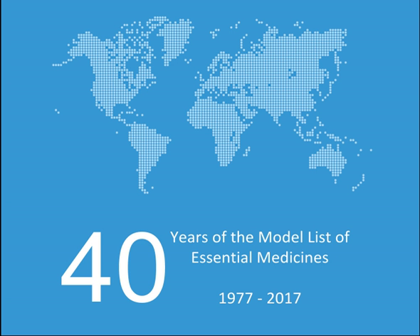Solutions correcting water, electrolyte and acid-base disturbances — oral: Oral rehydration salts, Potassium chloride. Parenteral: Glucose, Glucose with sodium chloride, Potassium chloride, Sodium chloride, Sodium hydrogen carbonate, Sodium lactate compound solution. Miscellaneous: Water for injection.